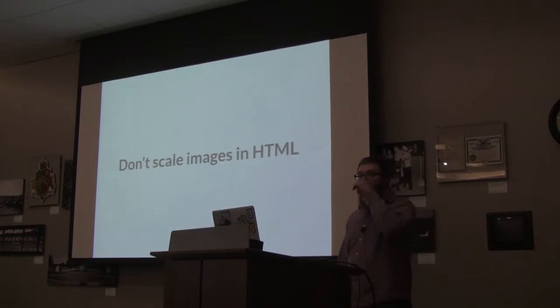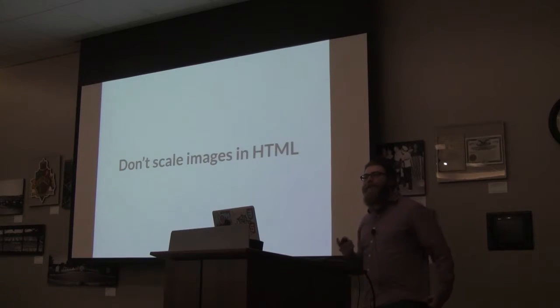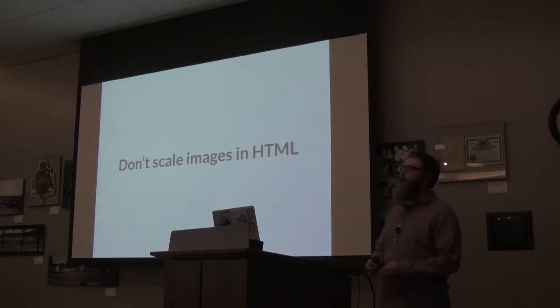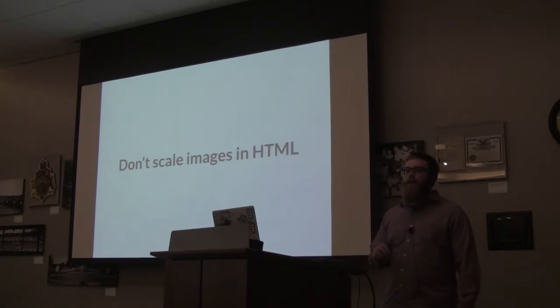Tiny PNG also has a Photoshop plugin, so if you're stuck in Photoshop you can save directly from there and still get lossless compression. When you upload an image you've already optimized into WordPress, WordPress will re-generate each image size without compression. However, there are WordPress plugins that handle this — Tiny PNG has a plugin for WordPress that will compress those generated sizes.